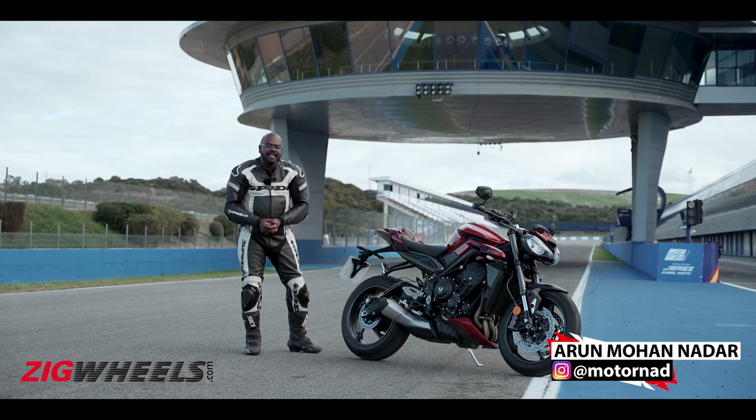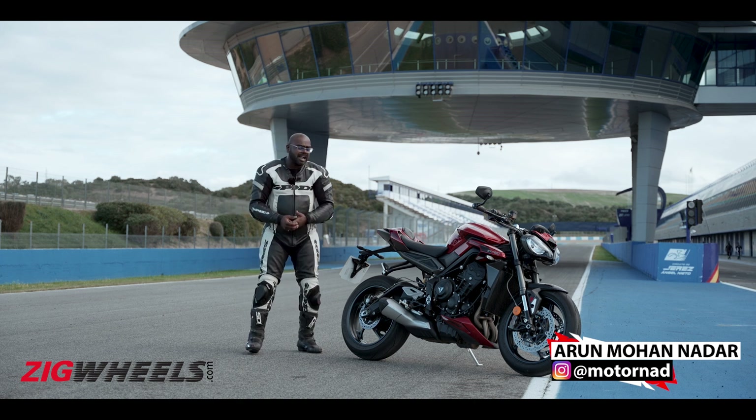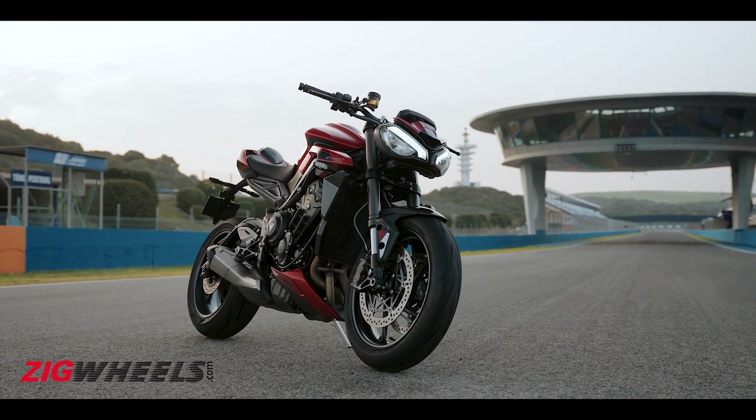Hello viewers, welcome back to Zig Wheels. We are at a very special racetrack, the Harith MotoGP racetrack, to ride a very special motorcycle — the new Triumph Street Triple 765 RS.